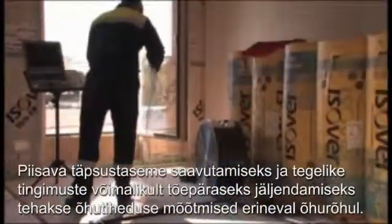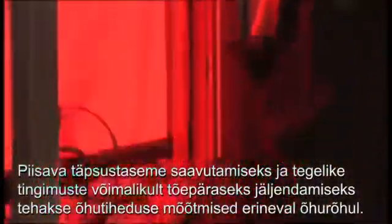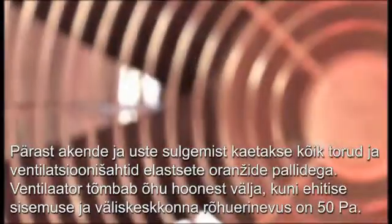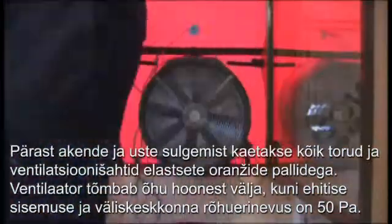The airtightness measurements are carried out at different air pressures to ensure an adequate level of precision and to simulate real conditions as authentically as possible. After windows and doors have been closed, all pipes and ventilation shafts are covered with elastic orange balls. A fan draws the air out of the building until a pressure difference of 50 Pa is generated between the inside and the outside of the building.